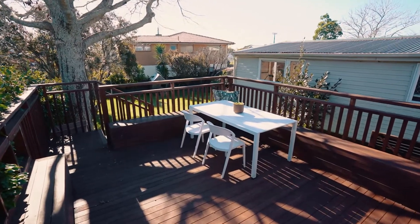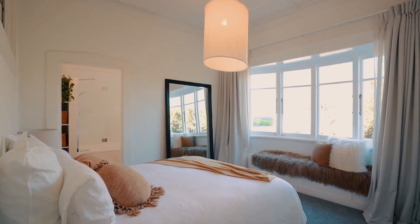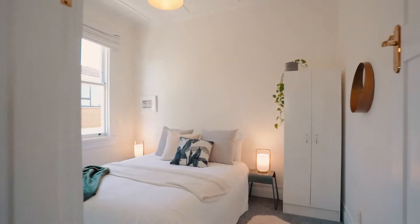Smartly renovated throughout, this gorgeous 1920s bungalow comprises a large master bedroom with ensuite and generous wardrobing, and two further double bedrooms.